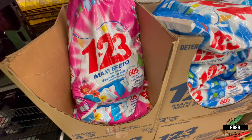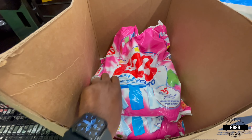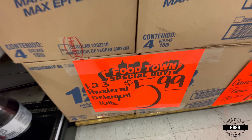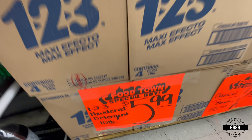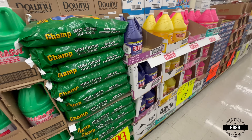Laundry detergent — doesn't hurt to have some of that. Store it away, keep your clothes clean. It's not like Tide or Gain, but it'll work.